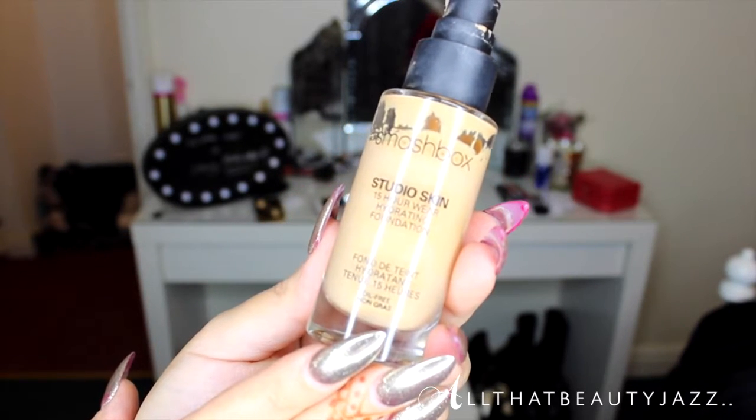Next is the Smashbox Studio Skin 15 Hour Wear Hydrating Foundation. It's meant to last in humidity — I tried and tested it on holiday at 35 degrees and I did not sweat off my makeup all day. It's medium-to-buildable coverage, my shade is 2.4, and it's oil-free, making it perfect for oily skin. My skin is combination and it works well — no patches, doesn't cling to dry areas. A really solid go-to foundation.